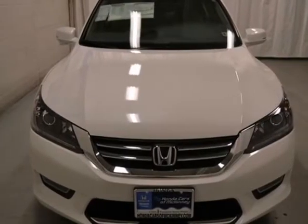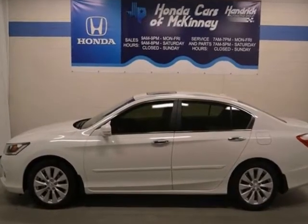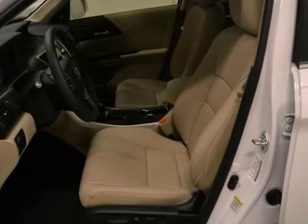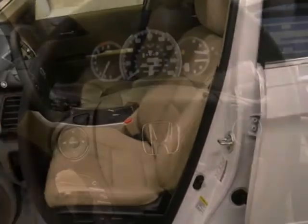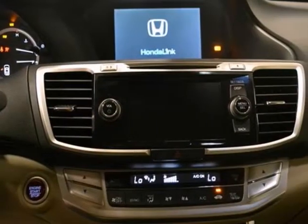It's a 2013 Honda Accord EXL, and this Honda features a 2.4-liter 4-cylinder engine mated with an automatic transmission. It looks great in its white orchid pearl exterior with a nice ivory interior, and it's even offered with a full factory warranty.